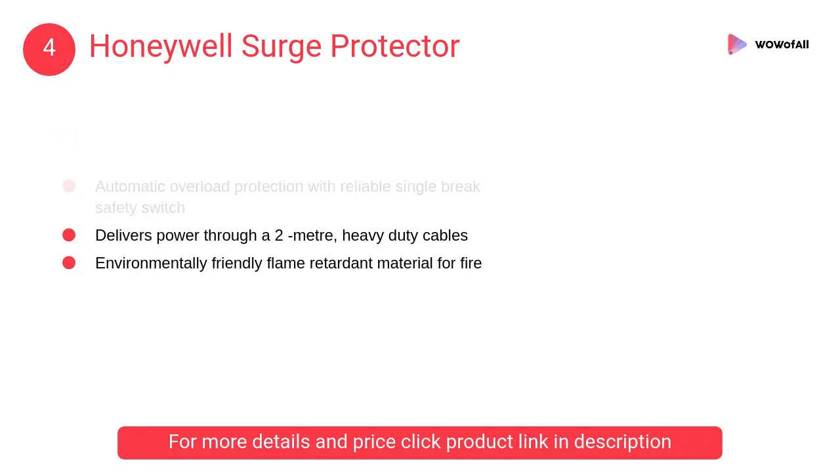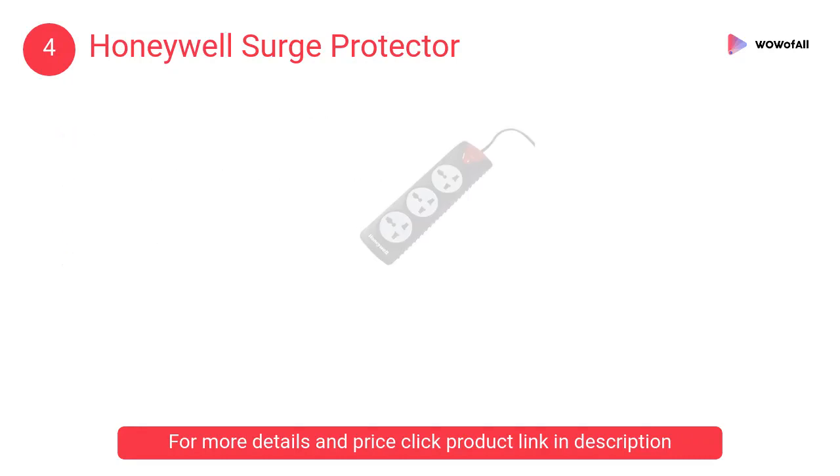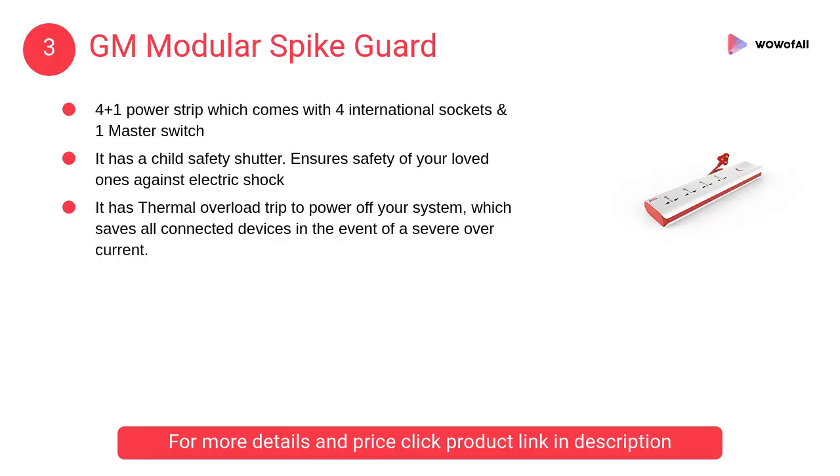At number four, the Honeywell surge protector with automatic overload protection and a reliable single-brake safety switch. It has a maximum spike current of 6500 amps and features a 210-joule energy rating.